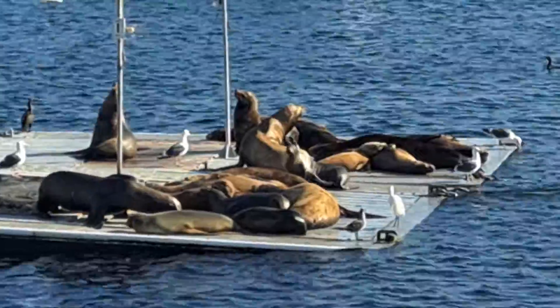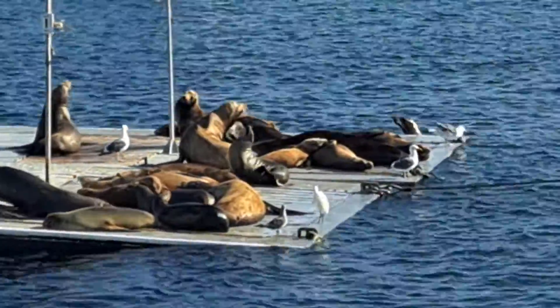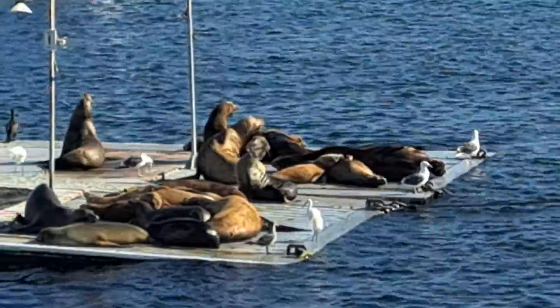Sea lions also have an interesting orientation of their pelvic bone. They can actually change the position that it's in so that they can rotate their back flippers under their bodies.